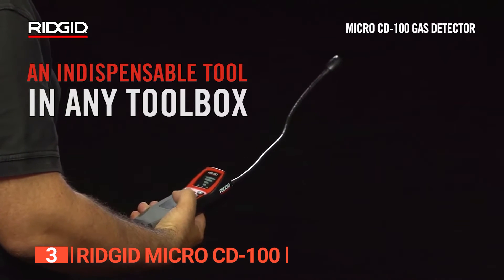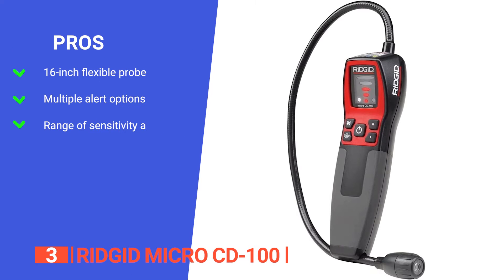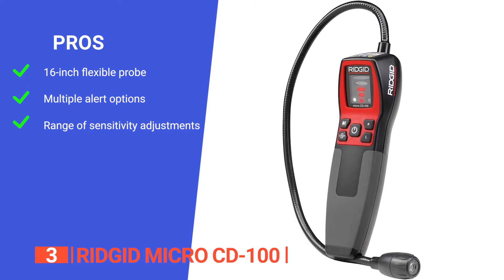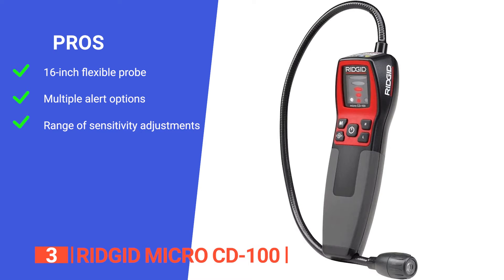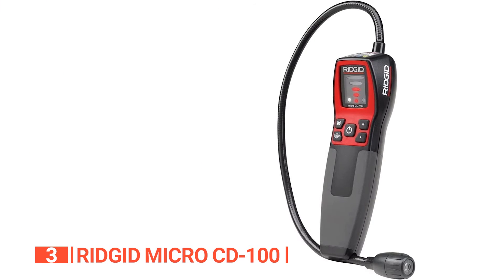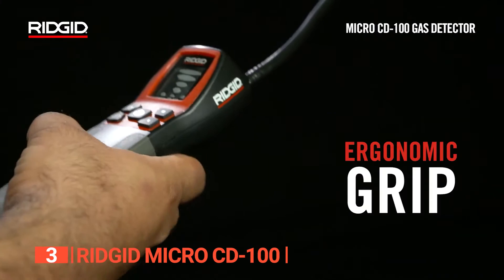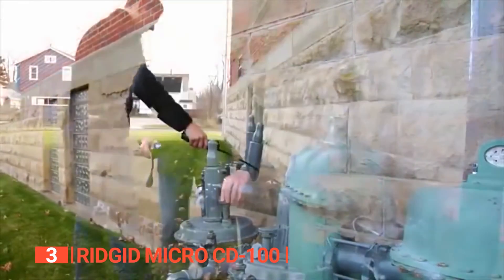Its pros are: its flexible probe can reach into tight spaces, making knowing where the leak is located easier than ever; it has visual, audible, or vibrating alerts to best suit your environment; and it comes with multiple sensitivity adjustments to provide precise leak locating with the touch of a button. However, it takes a full 90 seconds before it's ready to go. The Ridgid Micro CD100 is an effective device that provides ease of use and durability, ruggedly built and ideal for prolonged use in the field.